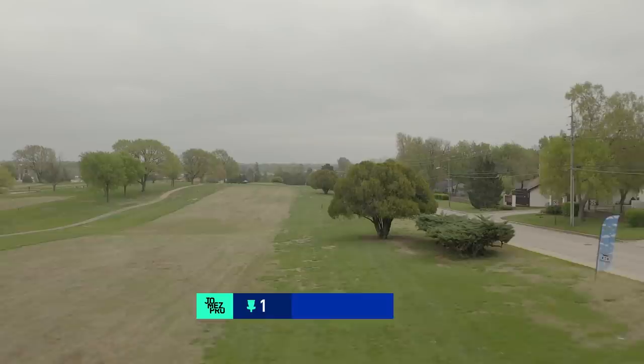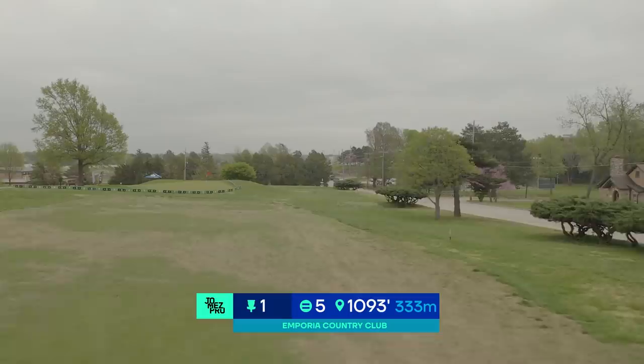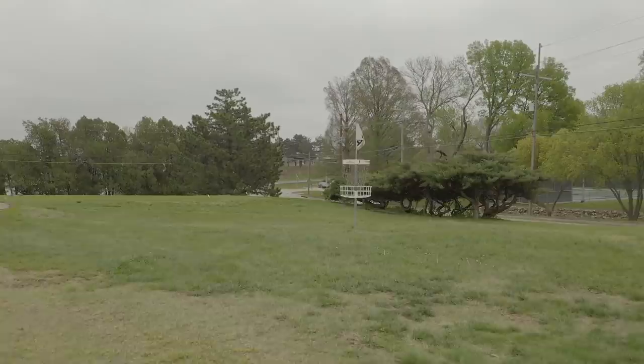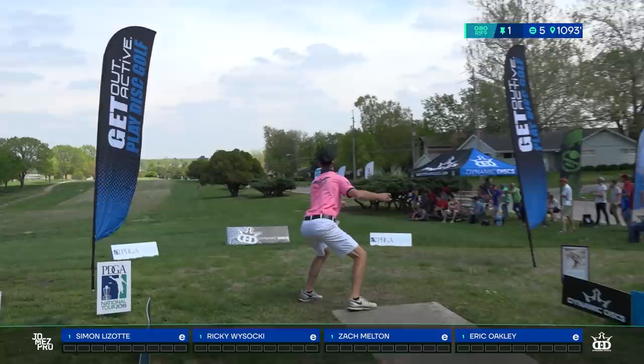Moving on to hole one — 1,093 feet. Quite the opening hole here at the Emporia Country Club. Anything that lands in the short grass is good as long as you aren't stuck behind a tree. Get out to the left side of the fairway — that's the easier side to throw your second shot and set yourself up for an easy birdie. You can try and bite off a lot of distance, but you just have to stay out of trouble.